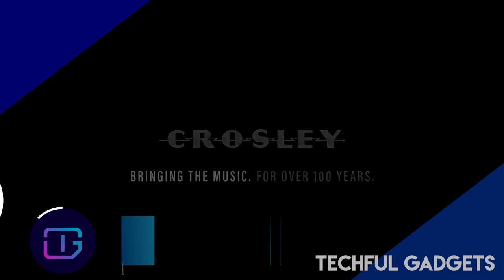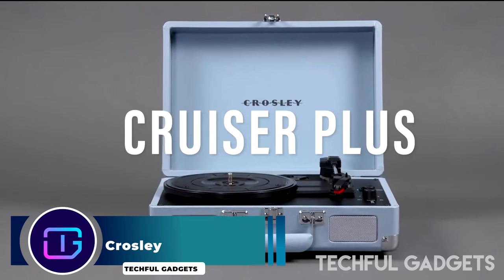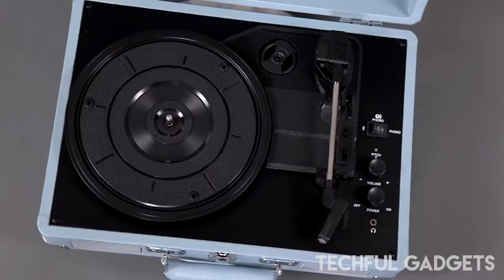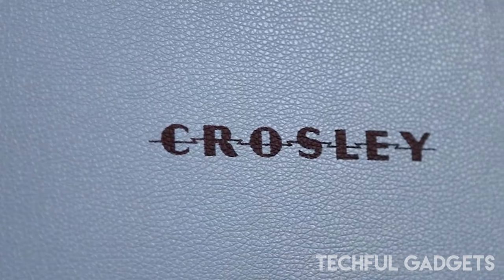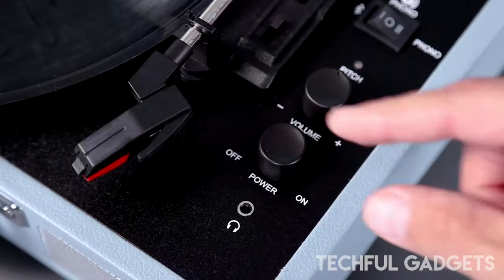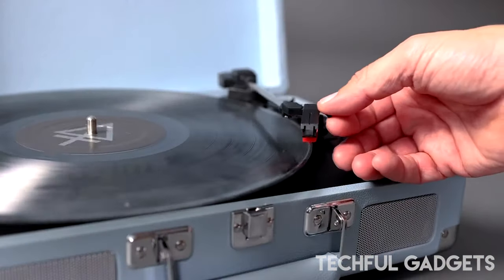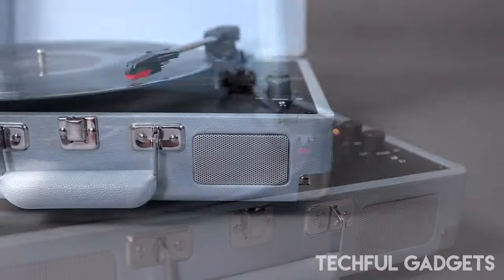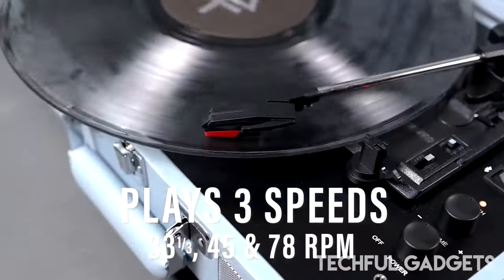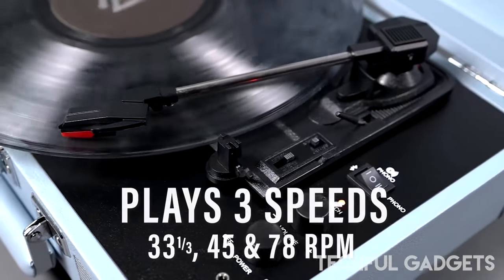Introducing the iconic Crossley Cruiser Plus, a timeless classic that continues to captivate audiophiles with its charming suitcase-style design and exceptional sound quality. Lightweight and portable, the Cruiser Plus combines retro aesthetics with modern functionality, making it a joy to use and a pleasure to listen to, enhanced with new features since its original version.